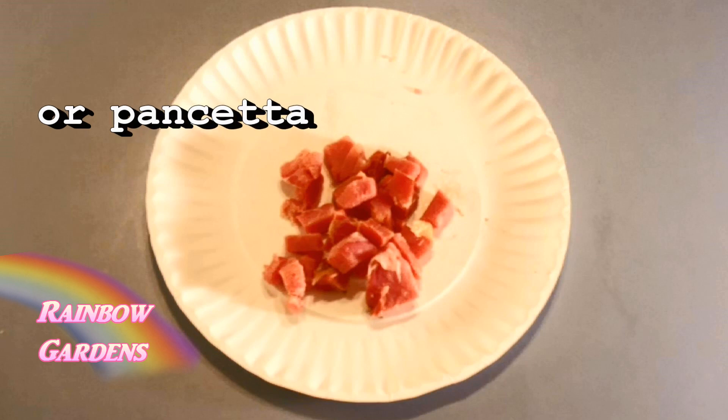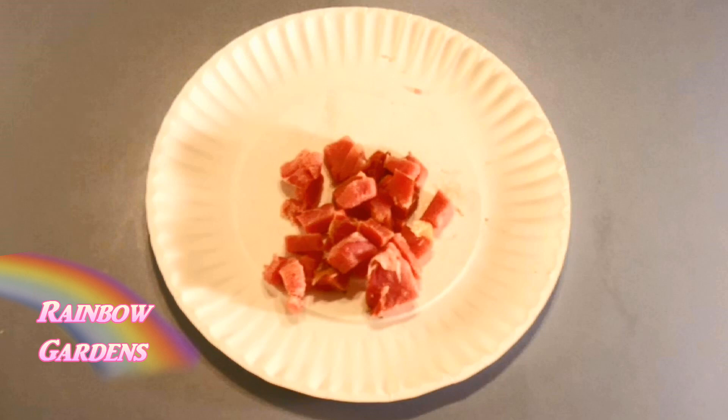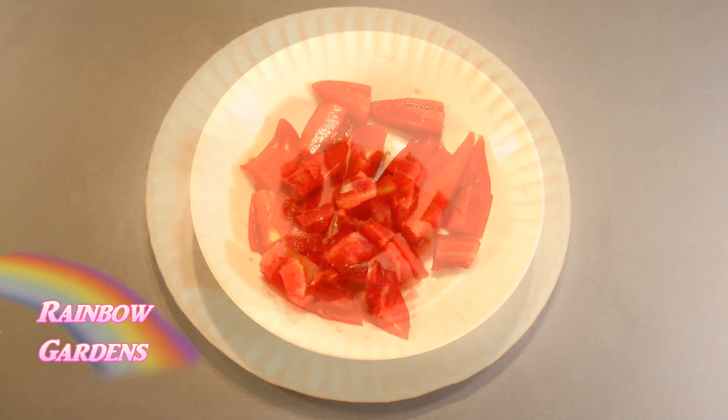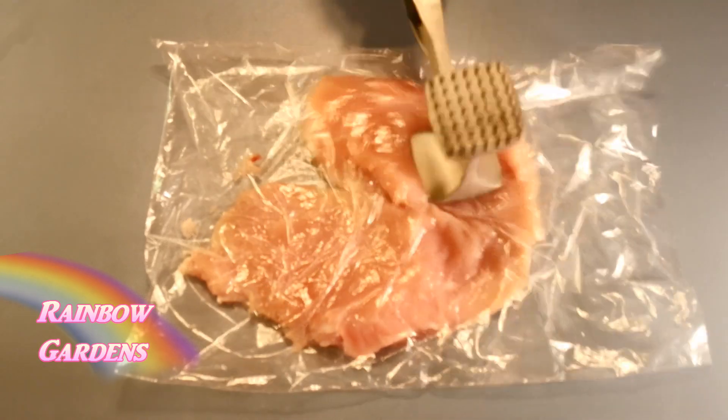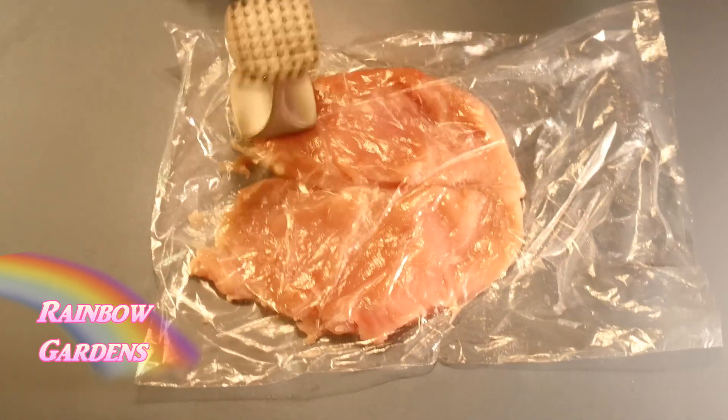I'm using country ham, but if you wanted to make something similar, some prosciutto would be great. Country ham can be pretty salty, but this particular brand I've been using lately is not as salty as some I've had before. I cut it into very small cubes and also cut up the tomato into some pretty big chunks.